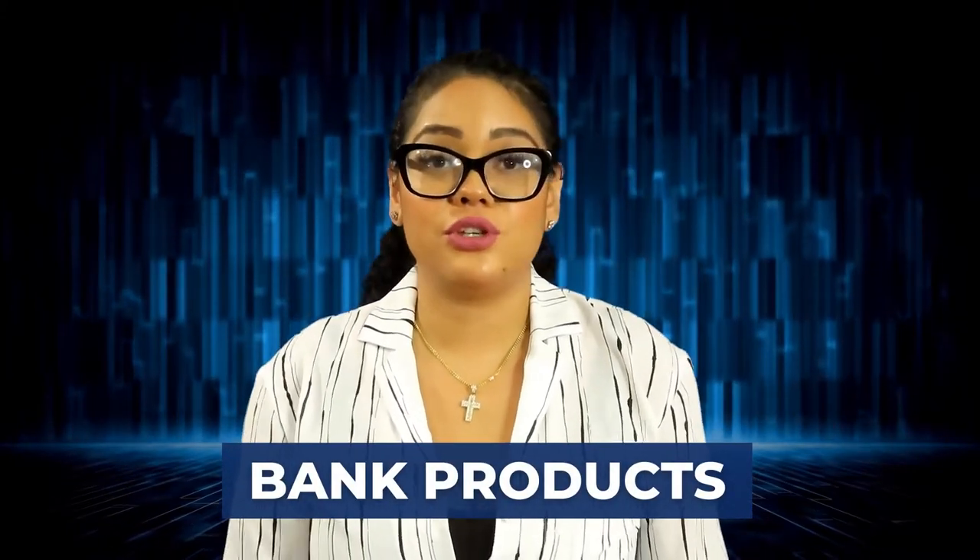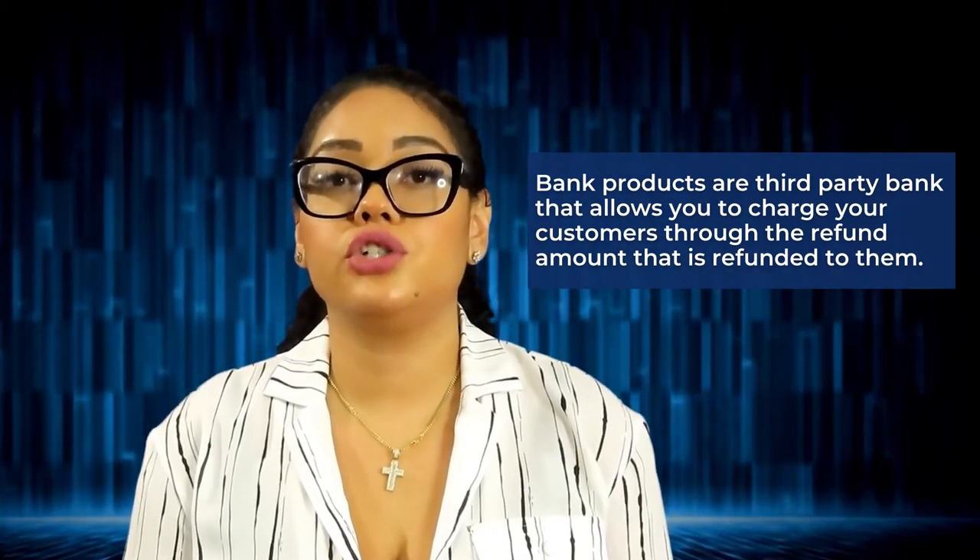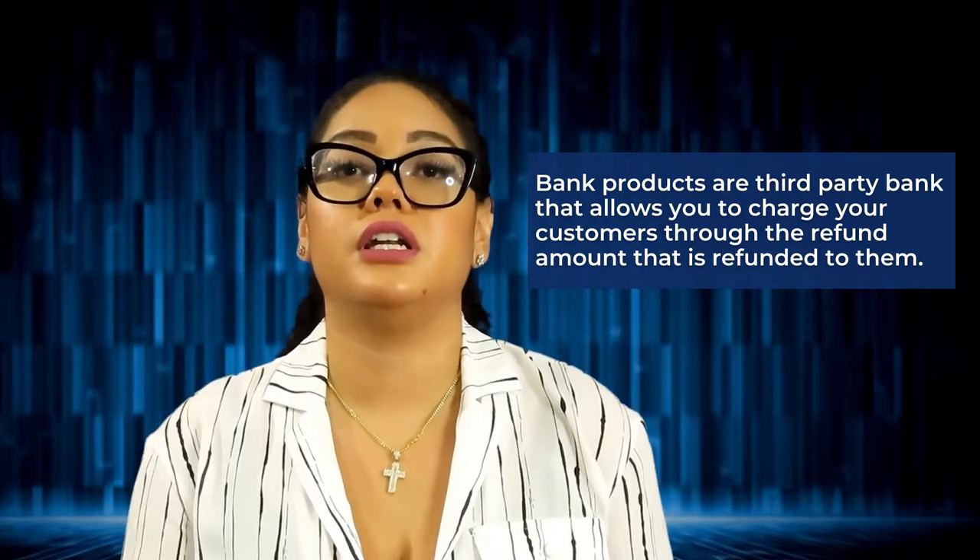Another thing to consider before tax season is bank products. Are you going to use bank products in your tax office? For those of you that don't know what bank products are, they are a third-party bank that allows you to charge your customers through the refund amount that is refunded to them. Tax product banks have been around and are most commonly used in the franchise tax office setting. Over the last five years, more smaller mom-and-pop shops have started to incorporate bank products because it allows them to offer services like easy advances and other possible rebates the taxpayer may receive.